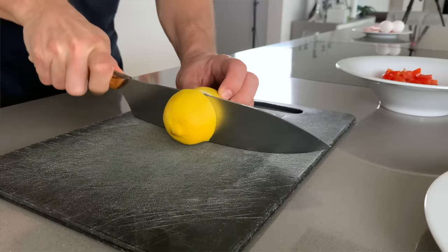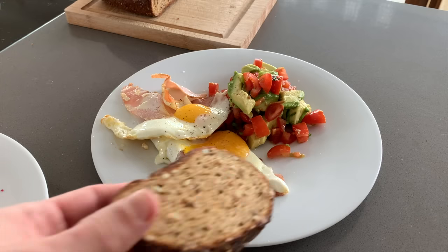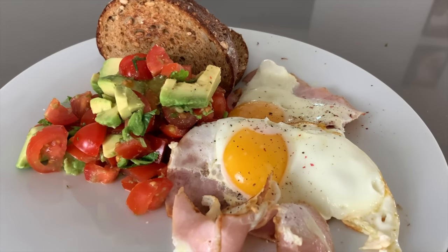I like to add some coriander, lemon juice, and a bit of salt, which makes the salad even more fresh. On days when I want to eat some carbs, I might add a slice or two of toasted protein bread, which makes the breakfast experience more crunchy and even more delicious.